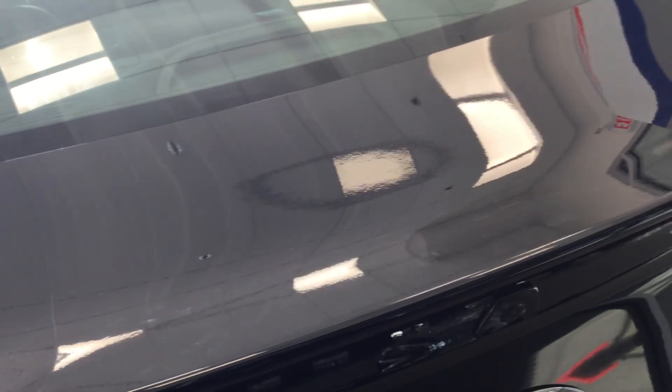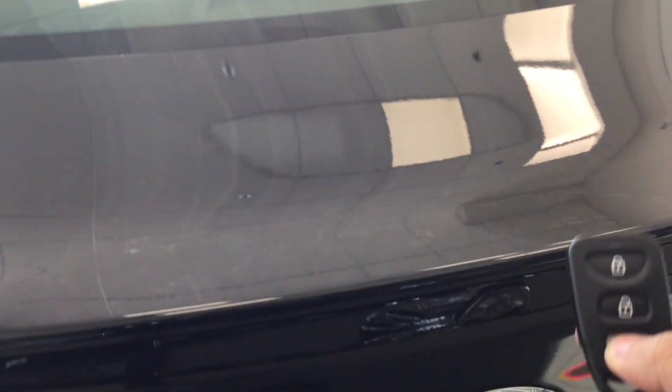Let's check out the trunk space — just click this button right here, hold it, and there you go. You got your extra floor mats as well as your spare tire and jack, but you don't need that because you got 24-hour roadside assistance for five years.